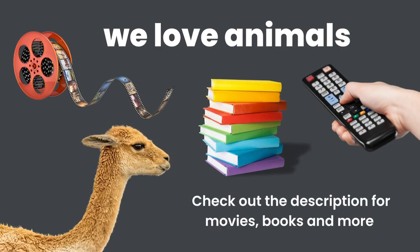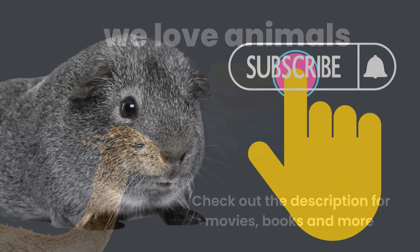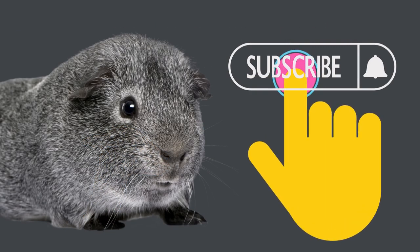If you would like to learn more about llamas, we have a list of books and movies in the description box below. Thanks for watching, please consider subscribing, and we look forward to seeing you next week.